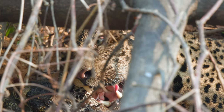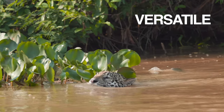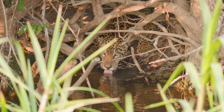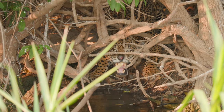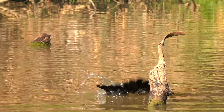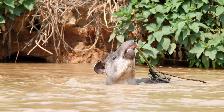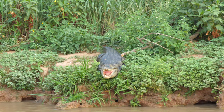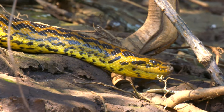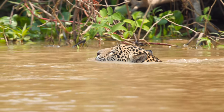Pantanal is the world's largest tropical wetland and home to some of the rarest species. Over 4,000 of the third biggest cat in the world, the Jaguar, lives here. And it's the only place where you get a chance to see them up close in their habitat.